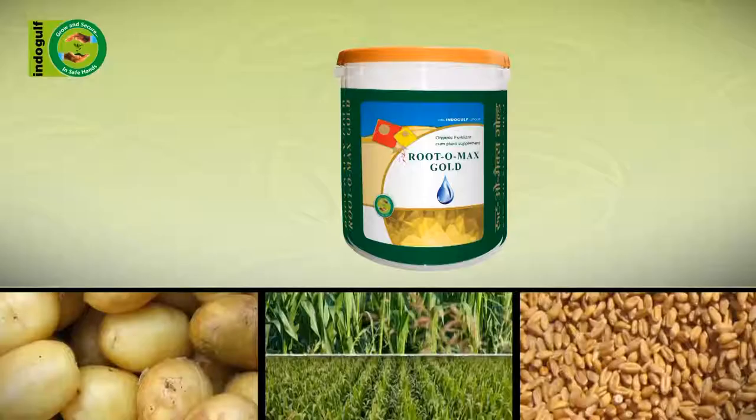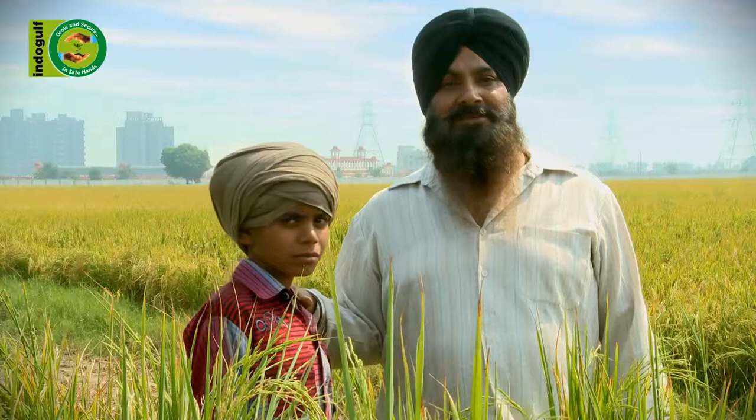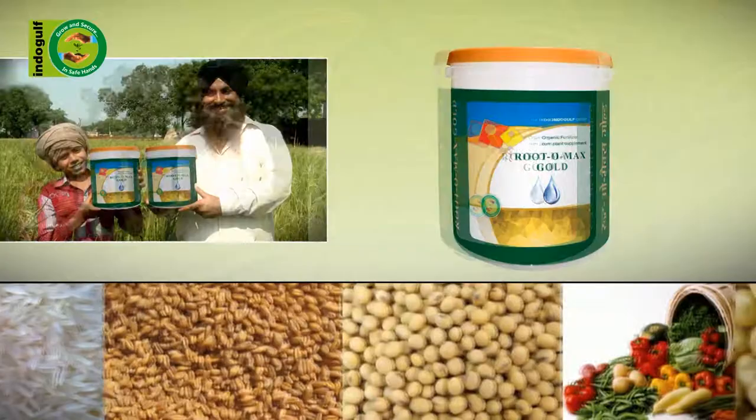Understood, Papa? RutoMax Gold is the best. Now it's your turn — use RutoMax Gold. It makes crops better. The Indo-Gulf Group's RutoMax Gold is the pride of the farmers.